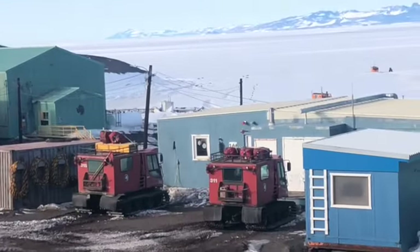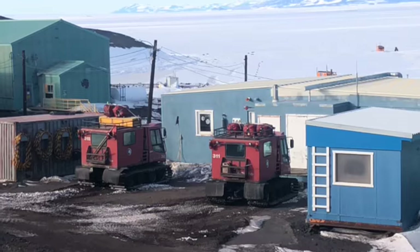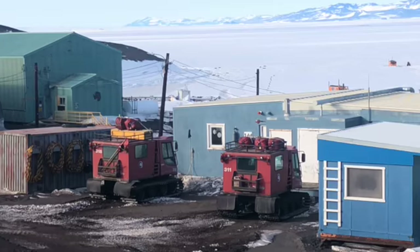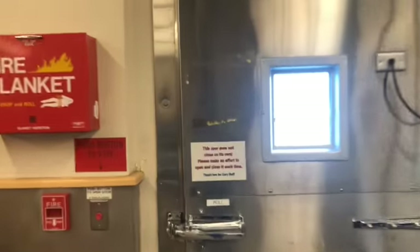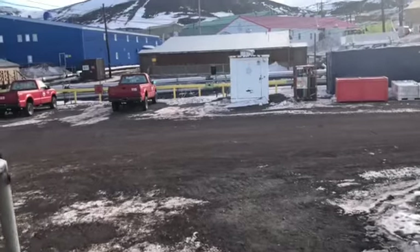Here are some piston bullies — this is how people get around when they want to drive around on snow. Those are the little square boxy machines there. I'm all bundled up, going outside, taking you through a little room here that's an industrial kind of staging area for us to get all of our supplies ready to go out into the field.